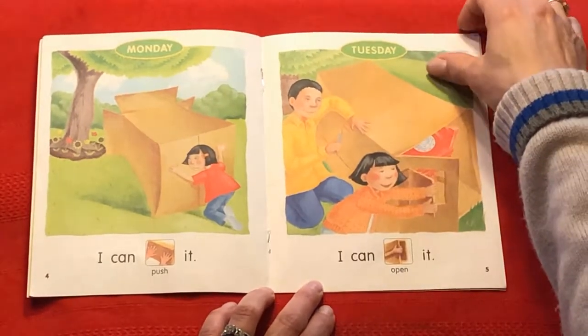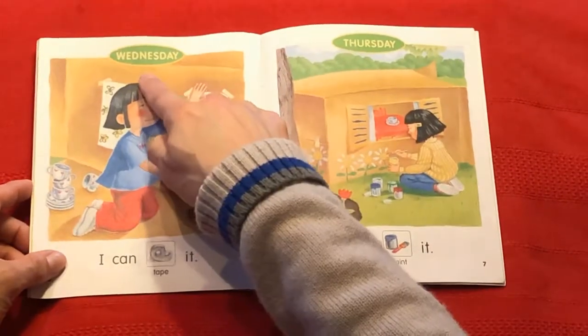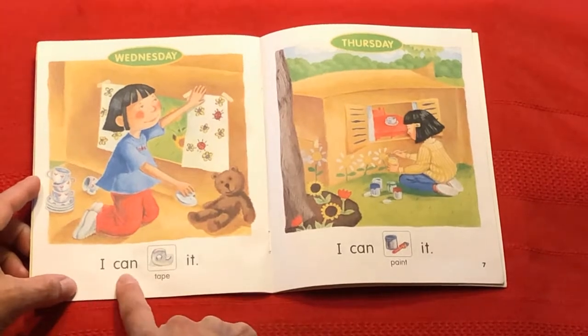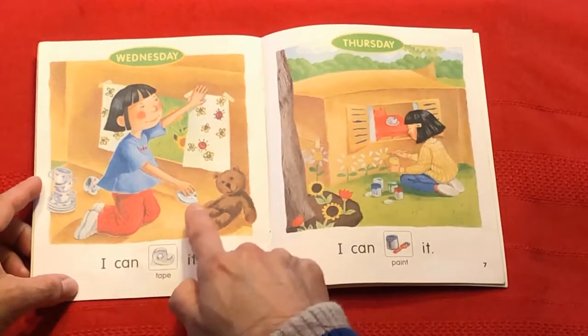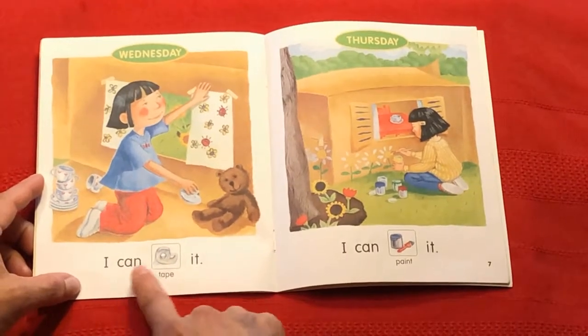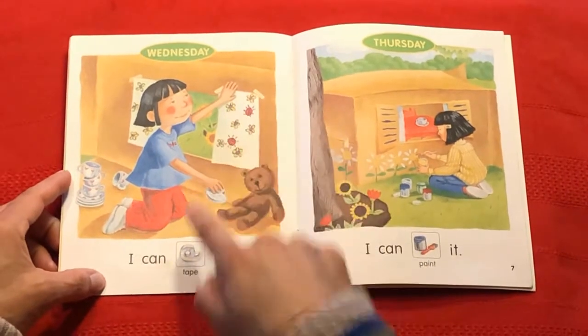What's next? Wednesday! I can. What's she doing with this? I can tape it. She's taping things on her box.